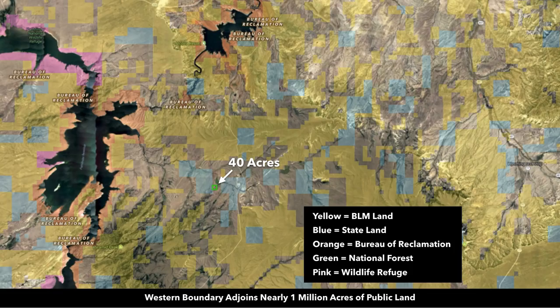The entire western boundary adjoins nearly a million acres of public land. That public land includes BLM land which is yellow, state land which is blue, orange which is the Bureau of Reclamation around the waterways, green which is national forest, and pink which is wildlife refuge.